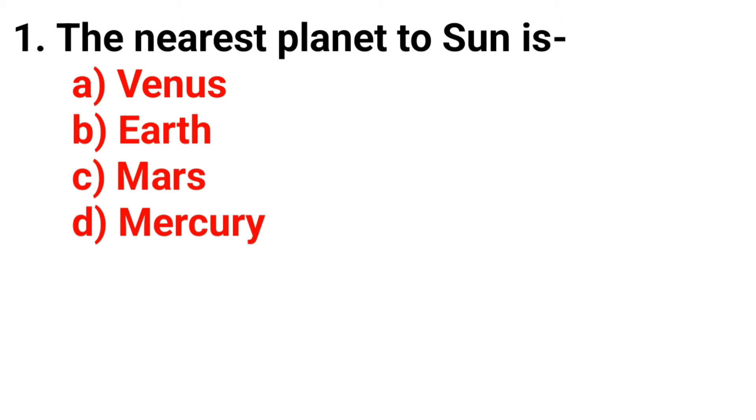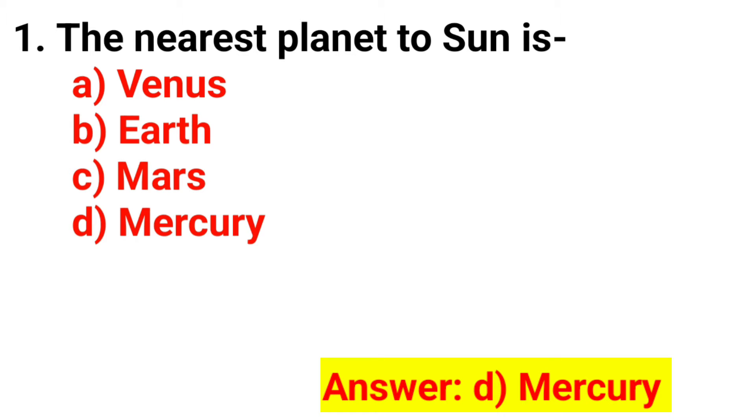Q1. The nearest planet to the sun is? The answer is Option D. Mercury.